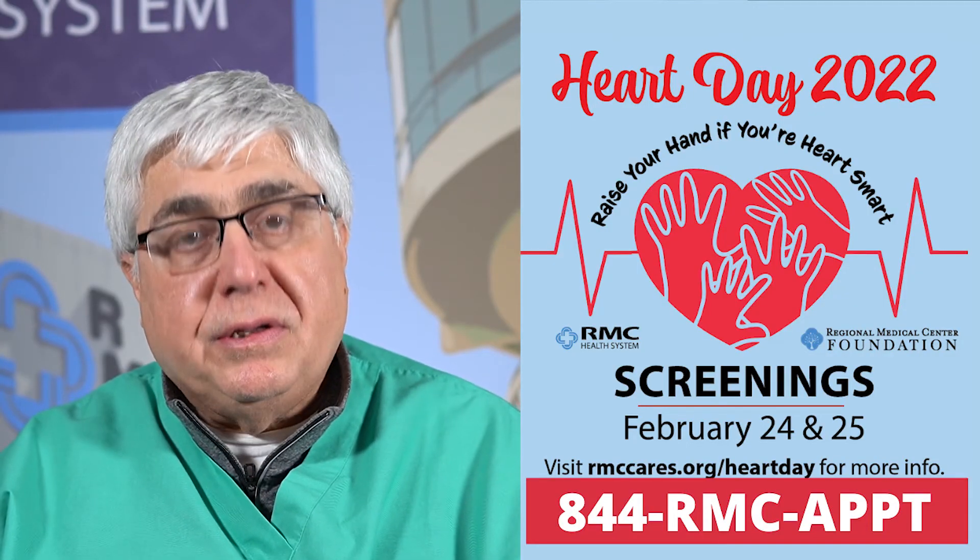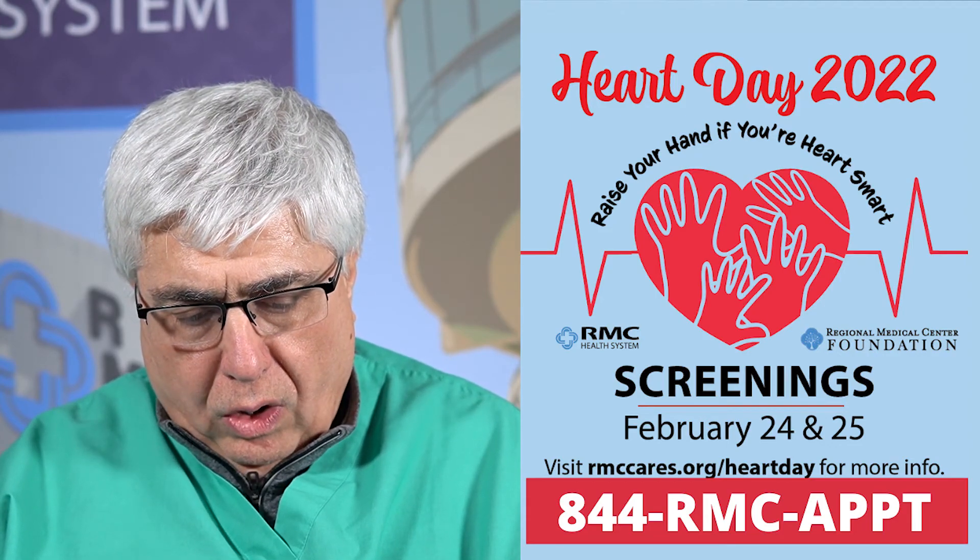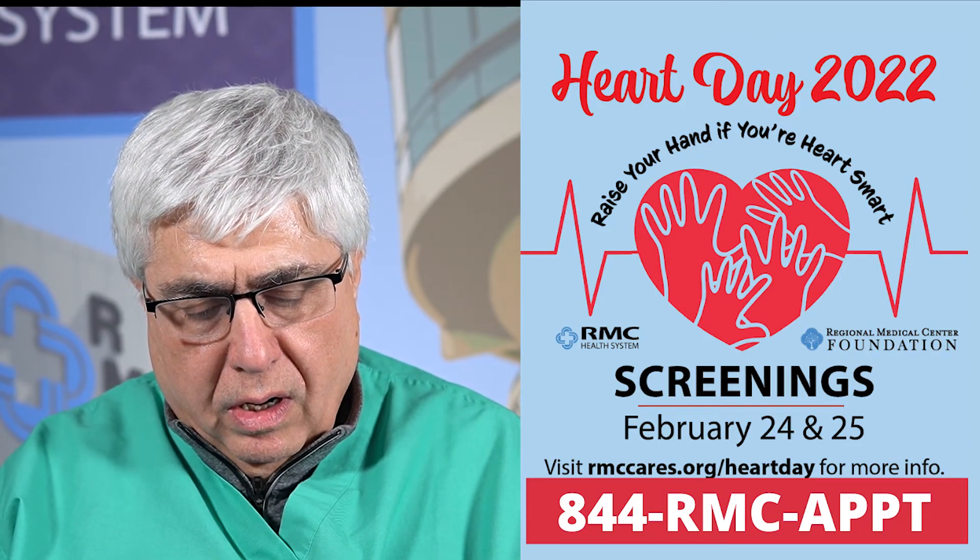People who should get health screening — there are no strict recommendations, but usually in adult life, people above the age of 50, we recommend they get this health screening. If you'd like to participate in this health screen, there are limited spots available. Please call 844-RMC-APPT. Thank you.